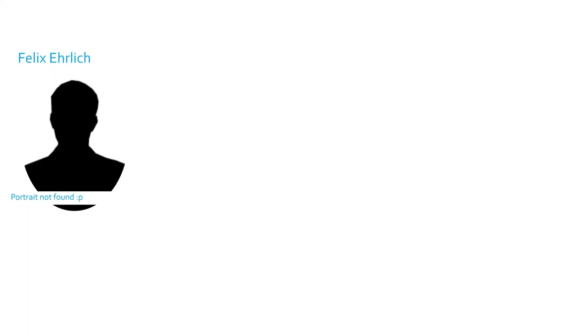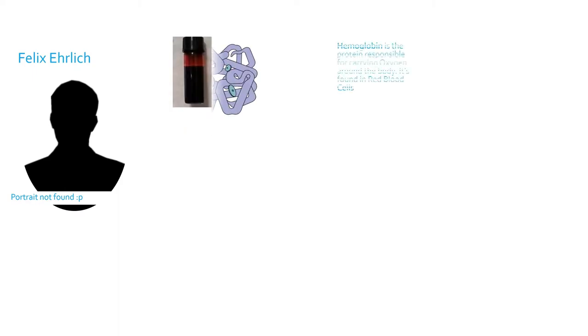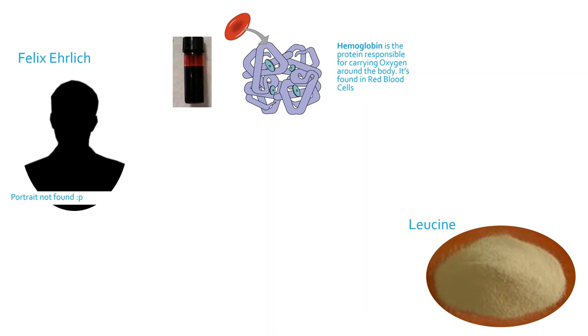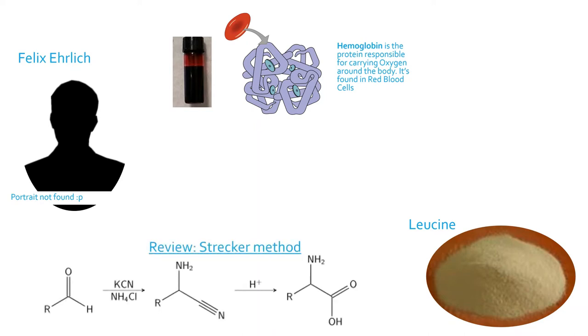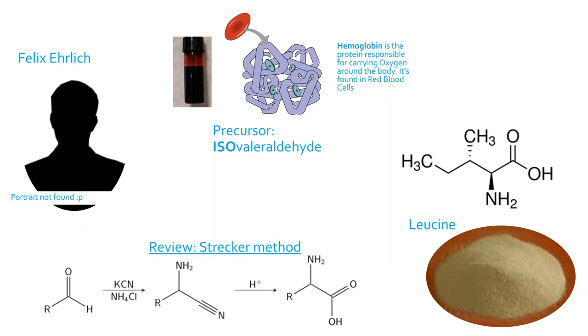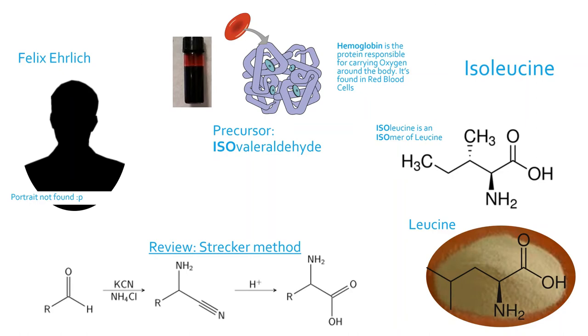In 1903, German chemist Felix Ehrich isolated a substance after hydrolyzing hemoglobin, the protein found in blood. He found the new compound to have similar chemical properties to leucine. Later, he used the Strecker method to synthesize the same substance, using isovaleraldehyde as the precursor. Ehrich called the new compound isoleucine due to its similarity to leucine.